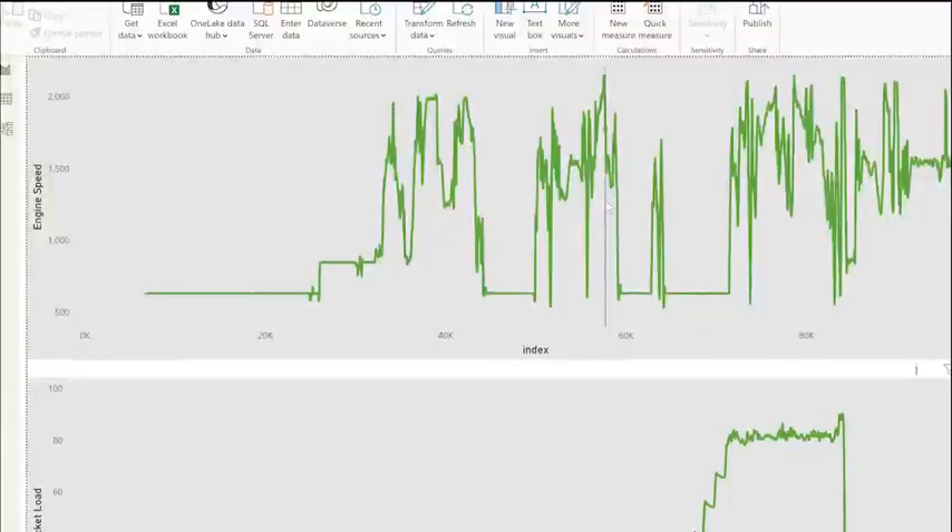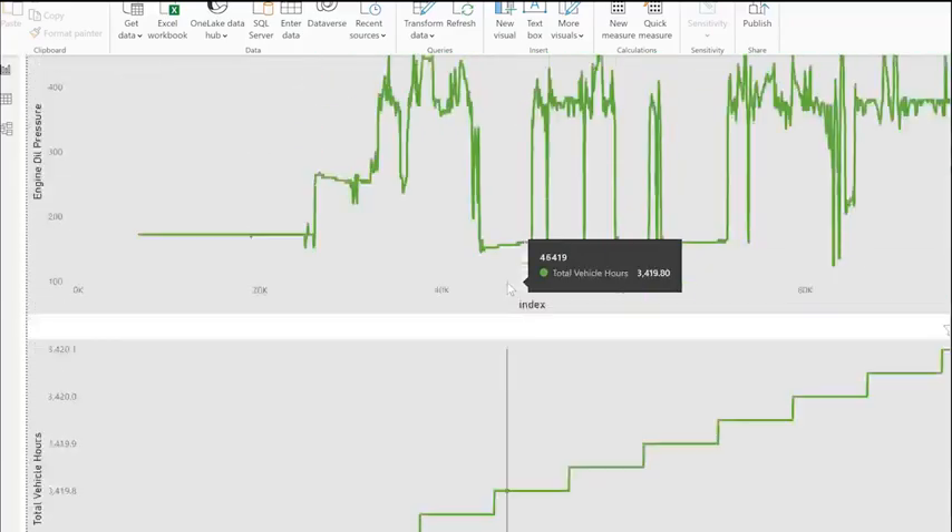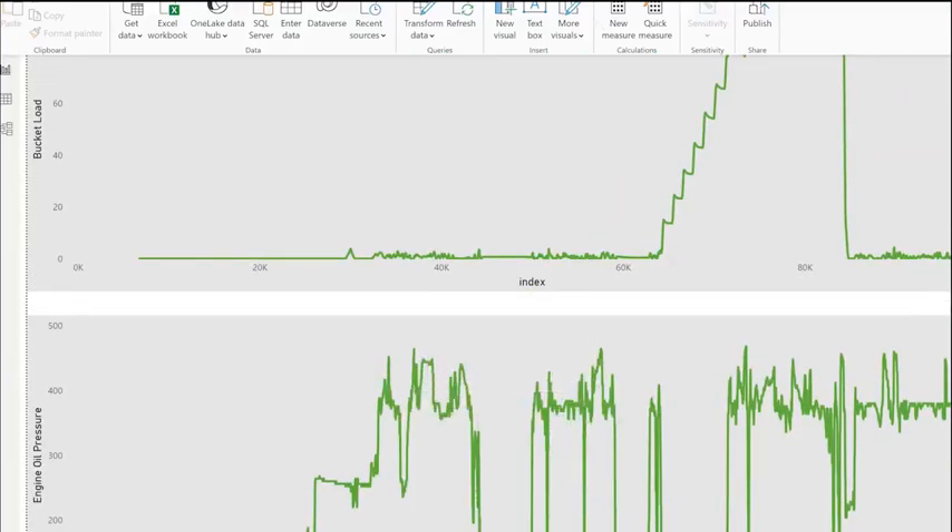Once installed, Groundhog Telemetry starts collecting a wealth of real-time data from your mining equipment. It monitors crucial performance metrics such as fuel consumption, engine health, load capacity and more, providing mining operators with valuable insights.